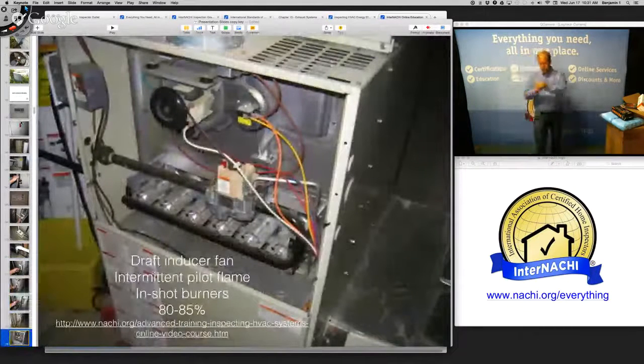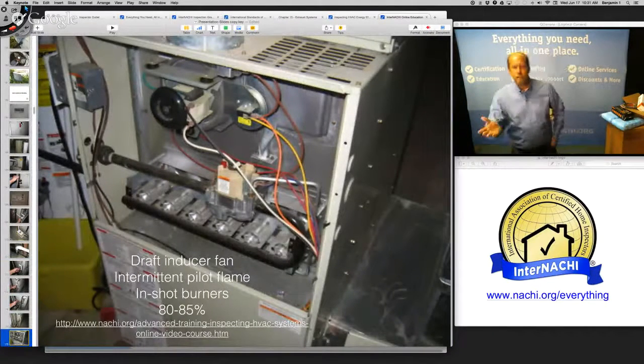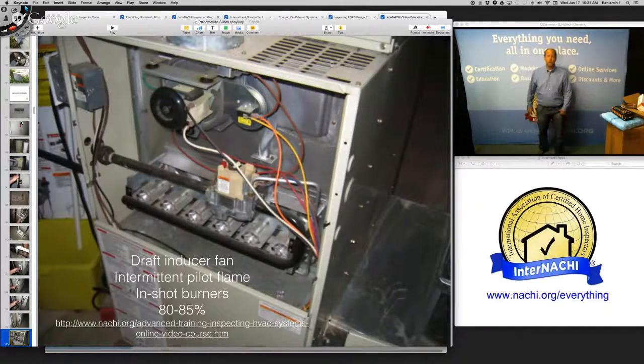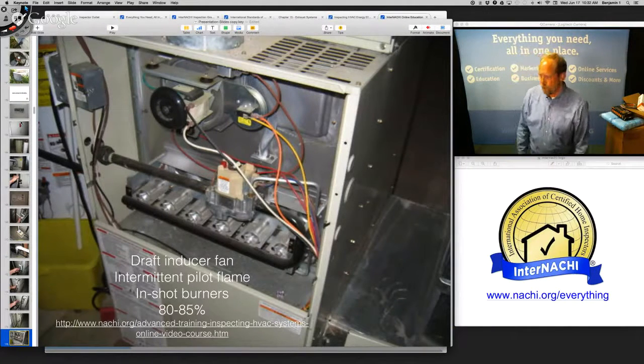I take a lot of pictures of every system and almost every component. Everything I inspect, I can touch with my hand. Don't waste time putting arrows and circles in your report — just use your hand. From 10 feet away you should be able to tell me the efficiency of the heating system. If you can't, maybe take our HVAC course.